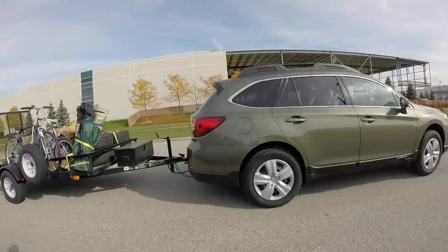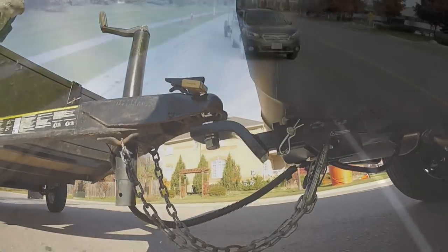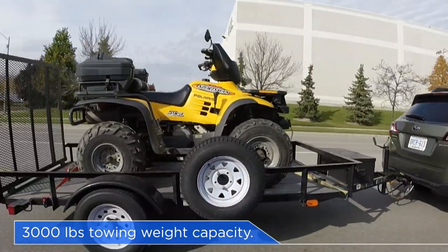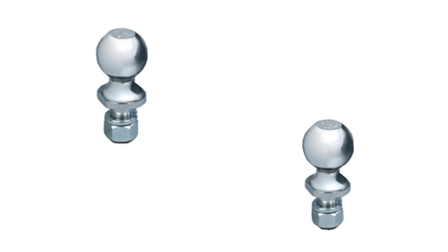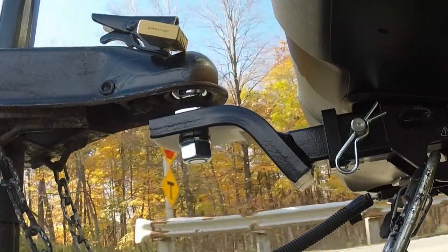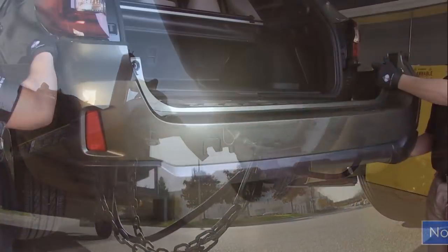Need to tow extra cargo? The Subaru trailer hitch is an ideal accessory. Our hitch can handle up to 3,000 pounds of towing capacity and comes with either a one and seven-eighths or two-inch chrome ball. While very effective in towing, it's how our hitch is installed that really sets us apart.